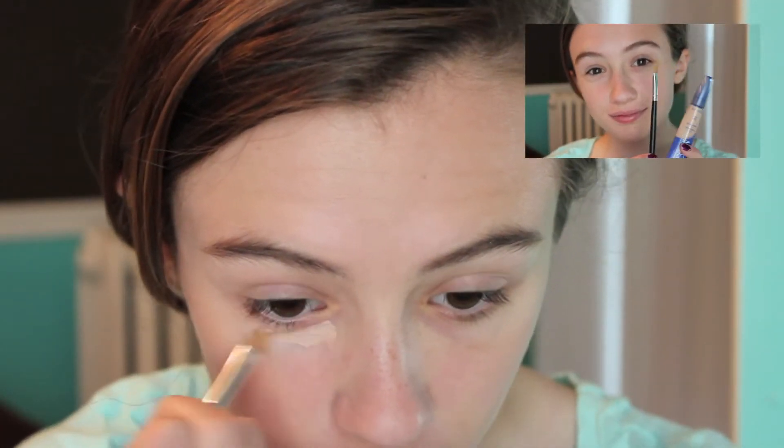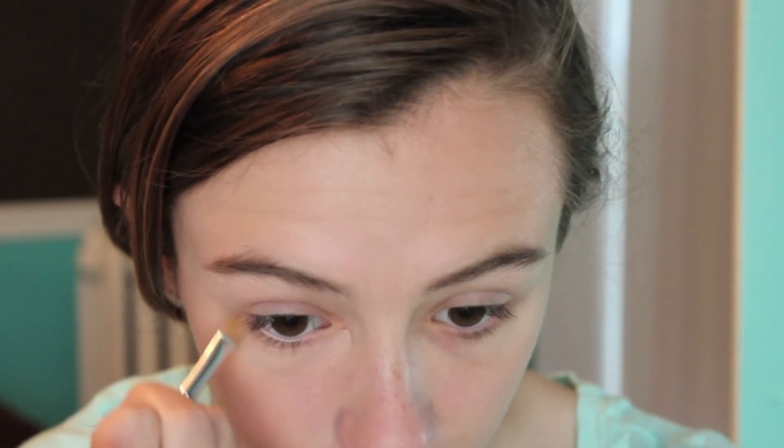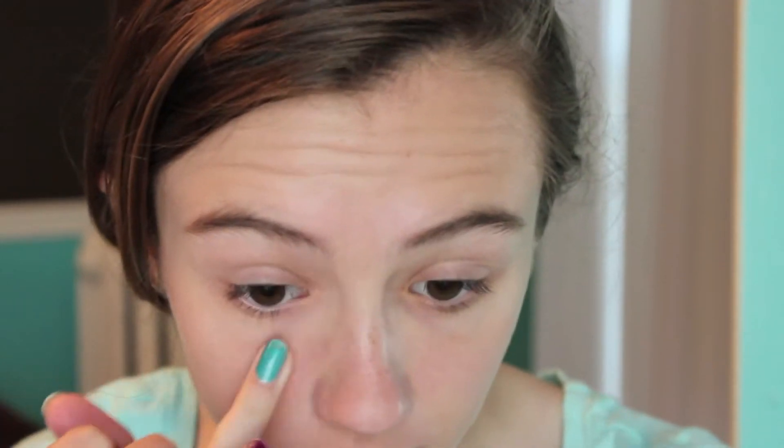Next I took my Rimmel concealer and brush to put under my eyes and get rid of my dark circles. Here I'm taking my Big Kaboopy brush and my Rimmel Stay Matte Powder to set my foundation.